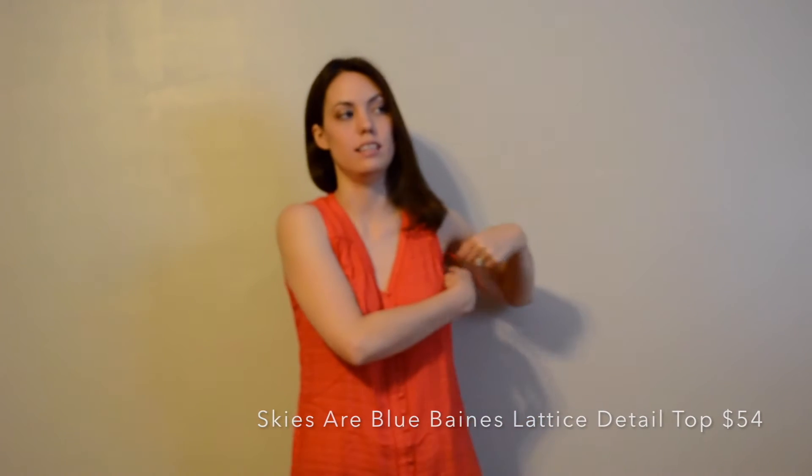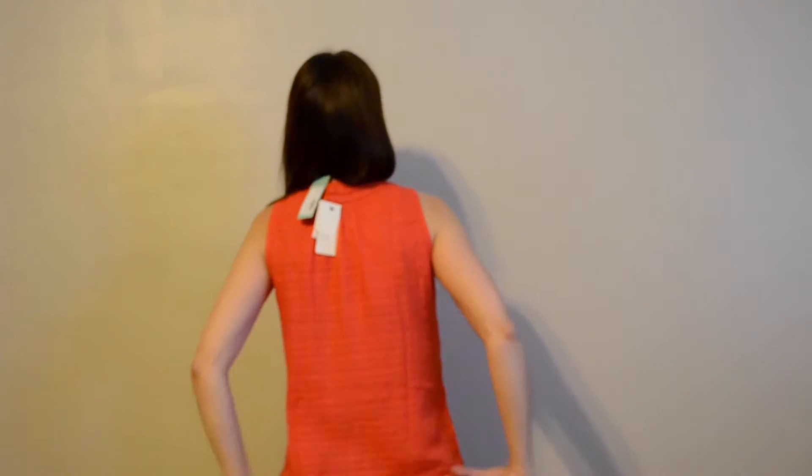I think I do need a tank under it, but it's very comfy. I'm just iffy about it — I don't hate it, but I'm not in love with it either. I can't decide on this one. It's a pretty top though.